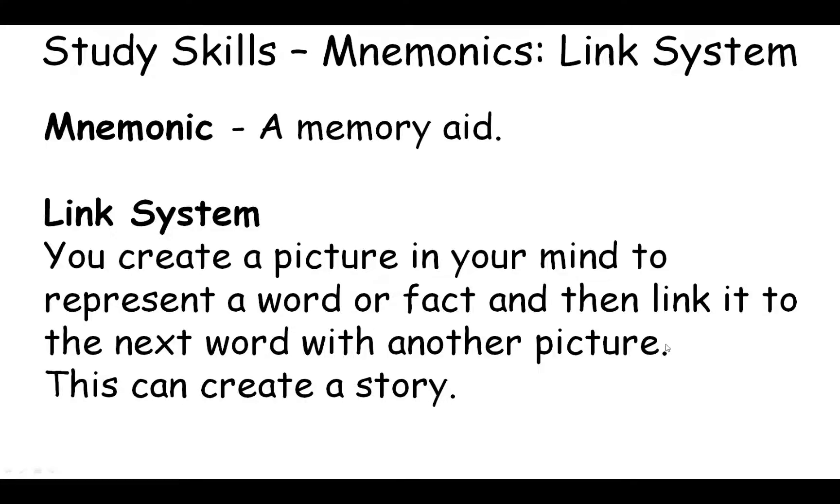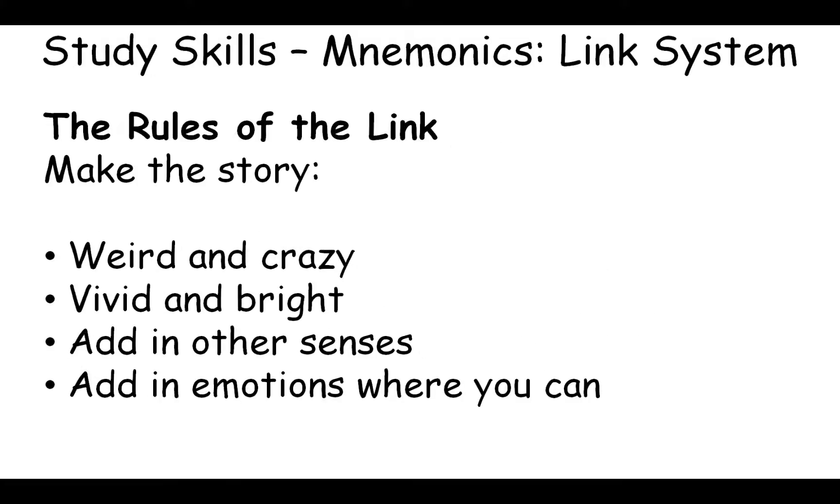This video is a study skills guide to the mnemonic method of the link system. This system is used across the world by memory champions — people who actually have average memories but use this system to compete in memory competitions. To do this system, you need to create a picture in your mind to represent a word or a fact, then link it to the next word with another picture. Once you do this, you can create an entire story.